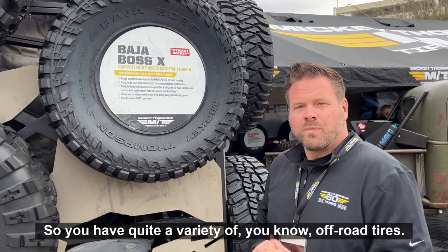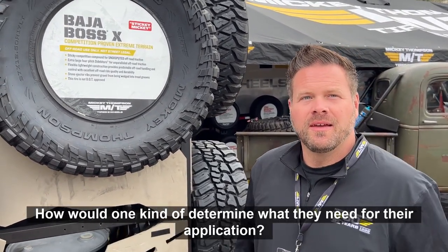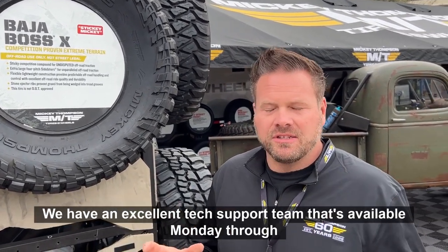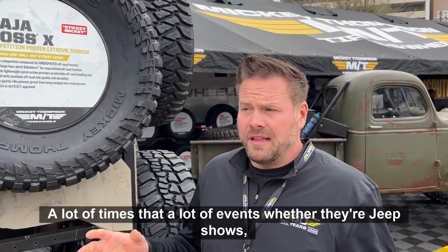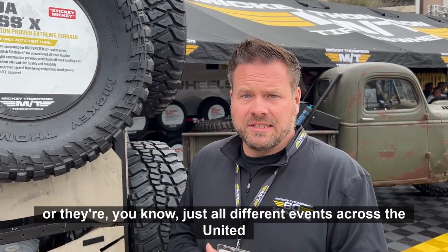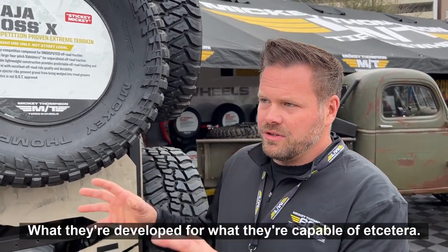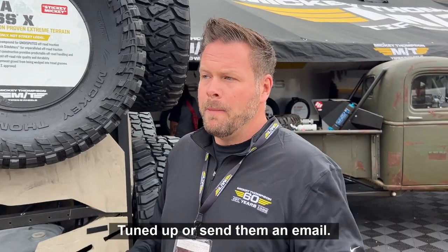With such a variety of off-road tires, how does one determine what they need? Mickey Thompson has an excellent tech support team available Monday through Friday, 8 to 5 Eastern time — you can call and talk to them directly. The team is also on-site at many events across the United States, whether Jeep shows or other events, and a large number of staff are trained on the tires. Feel free to call tech support or send them an email.